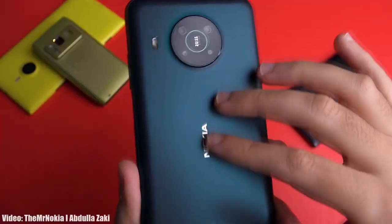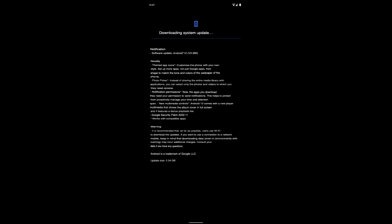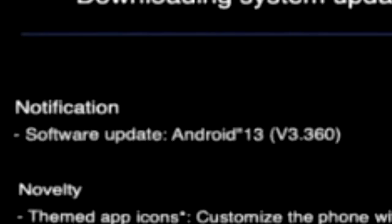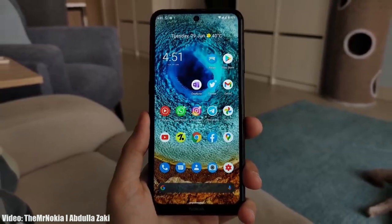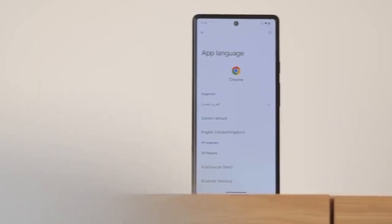The Android 13 update is now out for the Nokia X10. That's the screenshot of the update — you can see the version number, and it has the November 2022 security patch. It's Android 13 and will bring all the stock Android 13 features, like per-app language settings and new media controls.